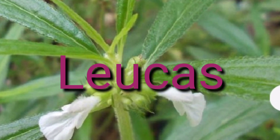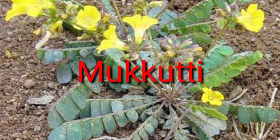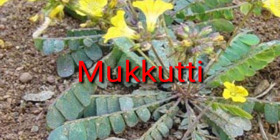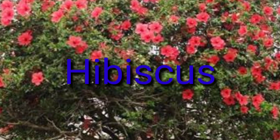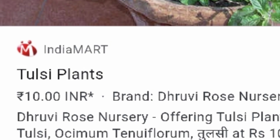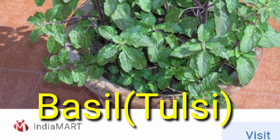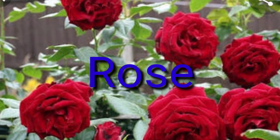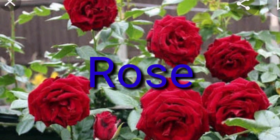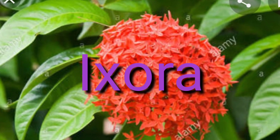Lucas. Mukkutti. Hibiscus. Basil, or Tulsi. Rose. Ixora.